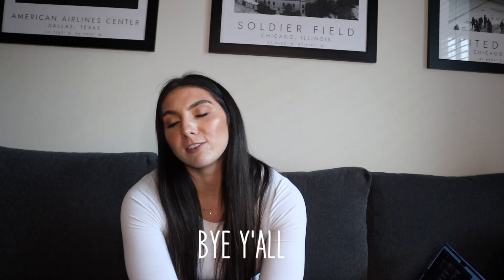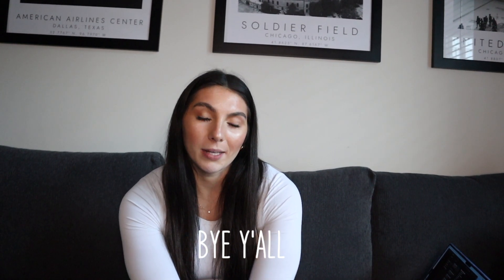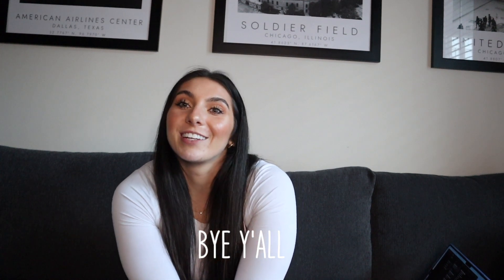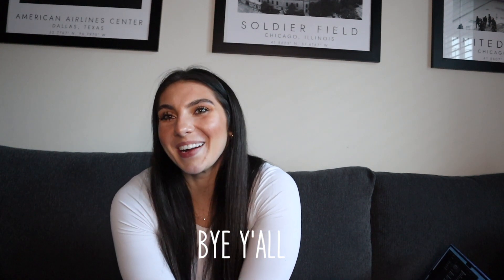That was my little gym rat Christmas gift guide. Kind of everything is in different price ranges, which is good so you can get something even if it's just a little stocking stuffer, whatever it might be. I will see you in my next video. Bye y'all!